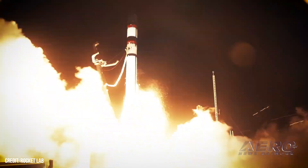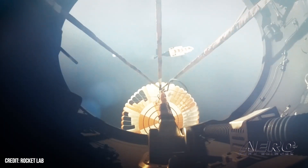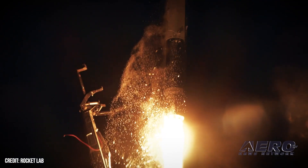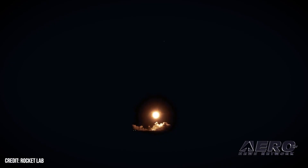Rocket Lab USA has announced a return to launch operations after an operational pause following the loss of its 41st Electron mission in September. That mission failed 151 seconds into launch in a strangely ordinary phase of flight, after successful liftoff, maximum-Q, and both stage separations.